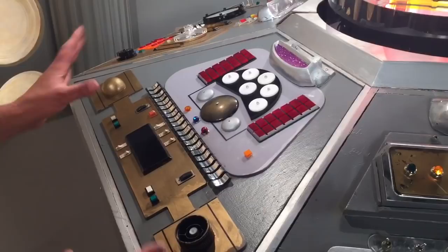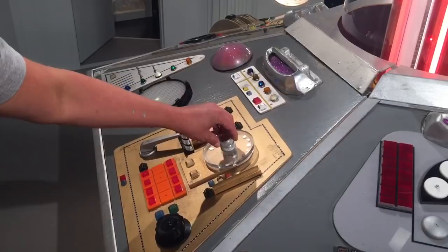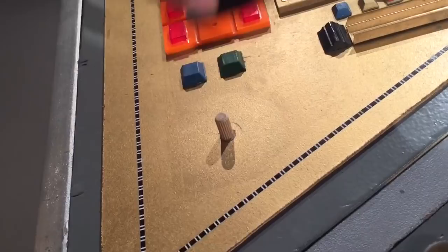Around here, this is probably the panel that's got the least original bits on. I had to remake all of that with help from my friends. And around here, this is my favourite panel. Kevin, who made the rise and fall mechanism, also did this for me. Some of these parts are original from the series — I think that's the top of a paint pot. This down here, that's definitely an original piece.